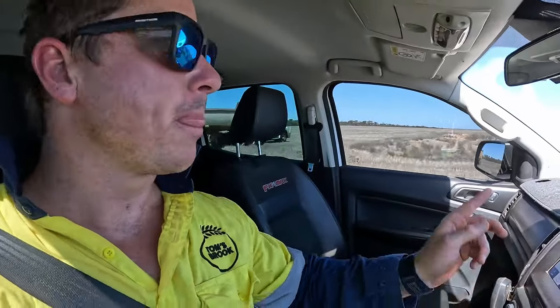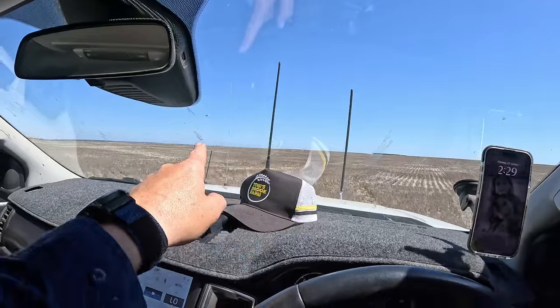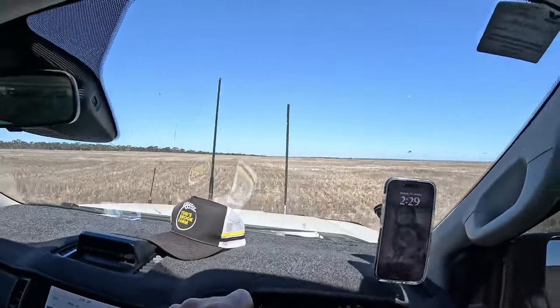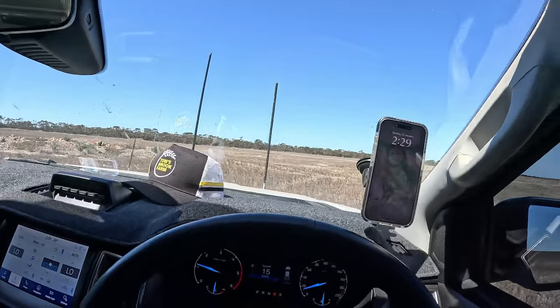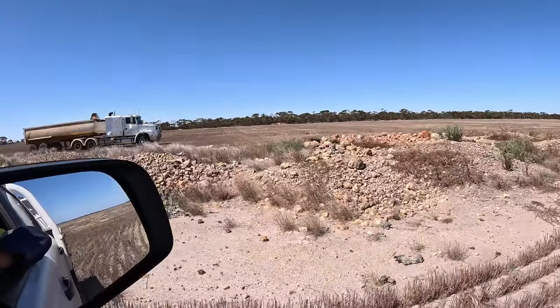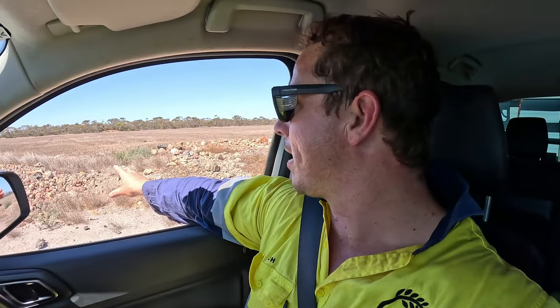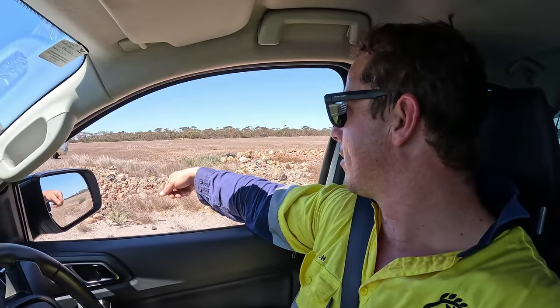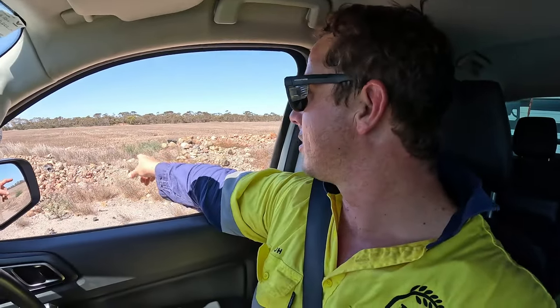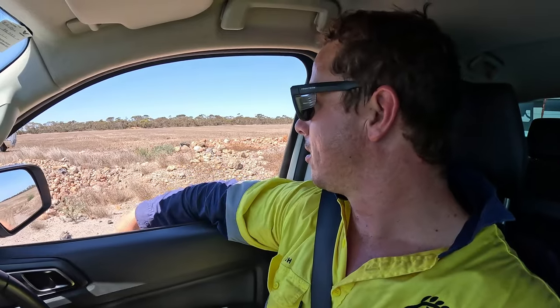We've still got quite a few rock piles out here — there's this one here, there's one just there, and there's also one on the horizon. The one on the horizon will stay; Henry will get the other one. It's just rocks that were pushed up and raked up when they were clearing the block. I think we sort of left it because on the other side there's a bit of a swamp hole. But I just want to get rid of it — I hate having rock piles because weeds grow on them, it's just a harbouring area for resistance. Henry will make light work of that and clean it right up.